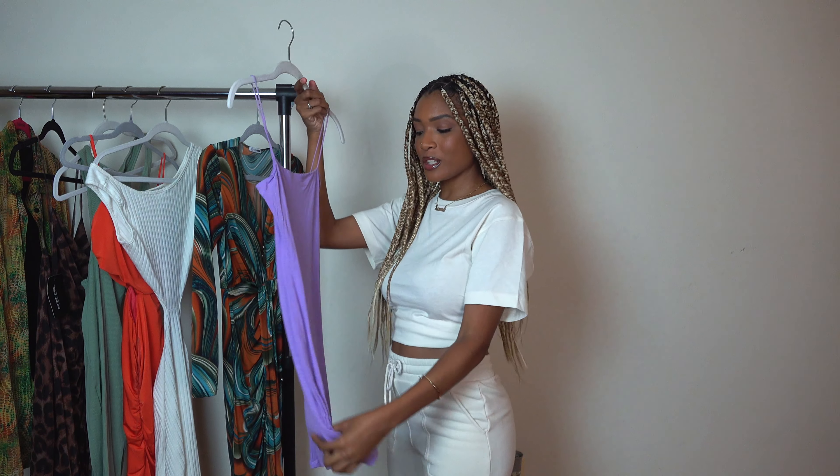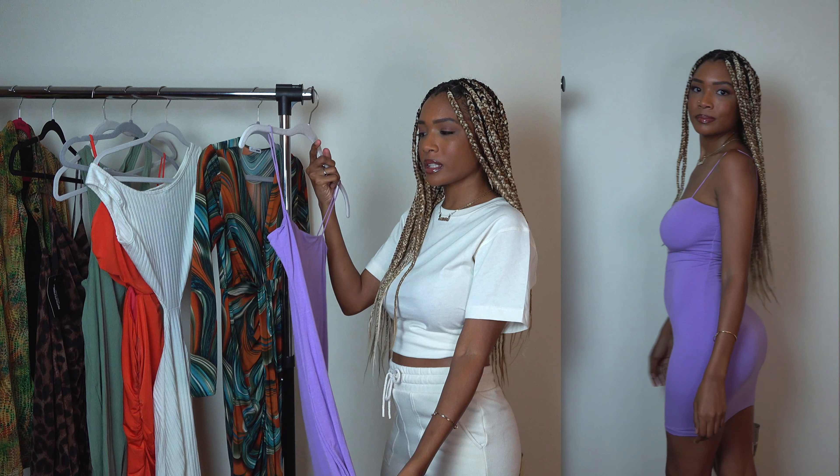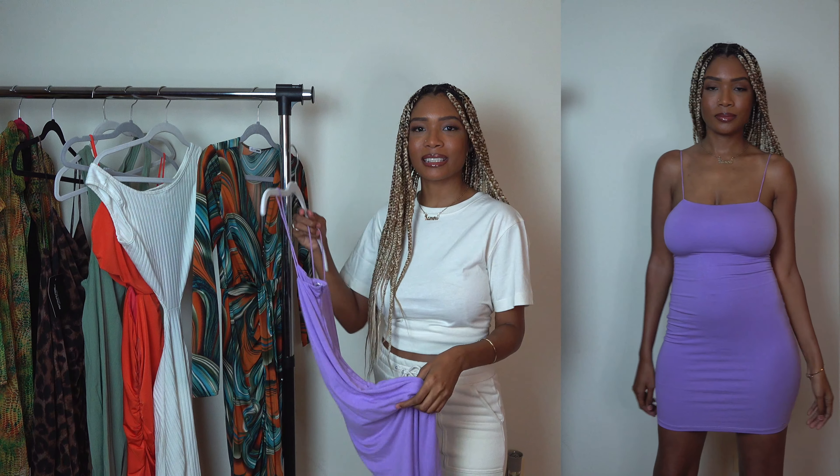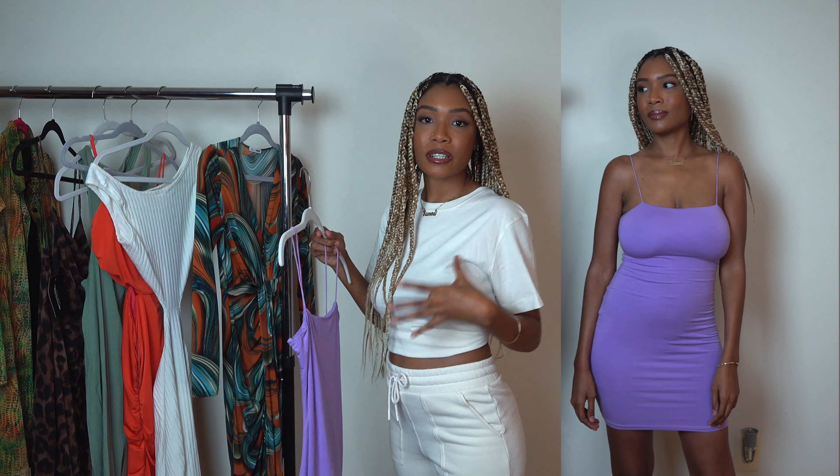Next we have a lavender-ish mini dress. This is so cute. I feel like you can pair this with some long boots, maybe some short strappy heels. And this dress really shows off and accentuates your legs. I feel like this is perfect to go out dancing in. What I love about it is it's very supportive, so you can really go with or without a bra with this, which I love. I really love the softness of the color.